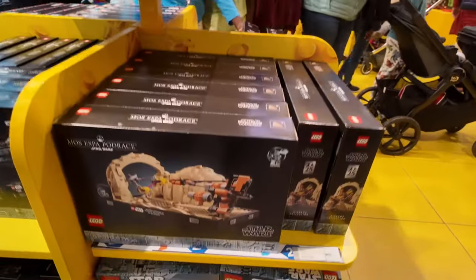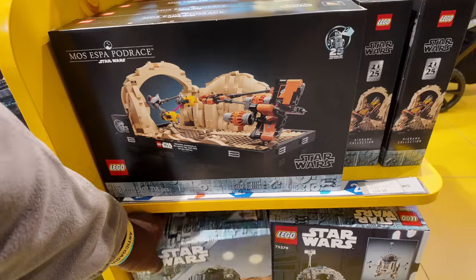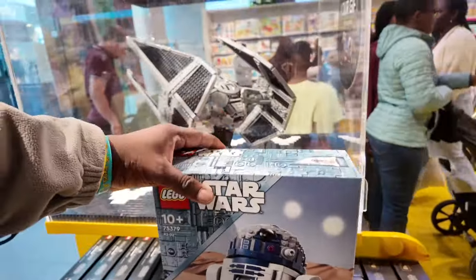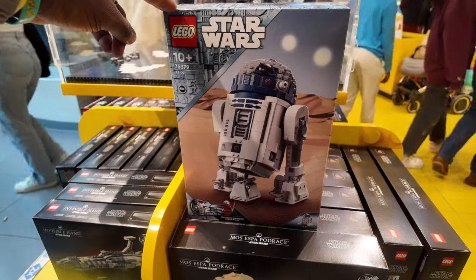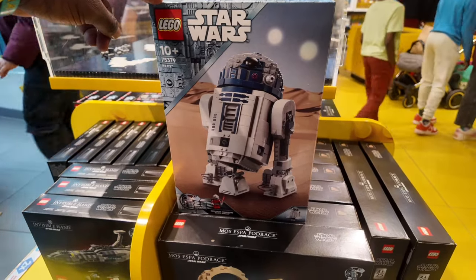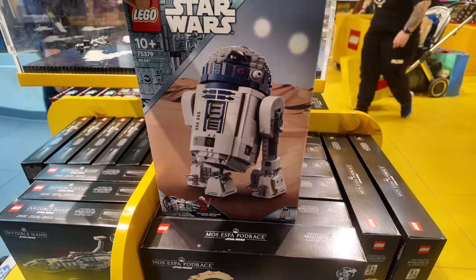There's a really cool R2-D2 down here. They're just two different boxes. Let's take a look — 10+, R2-D2, celebrating 25 years of Star Wars. That's really cool. This is a nice set.